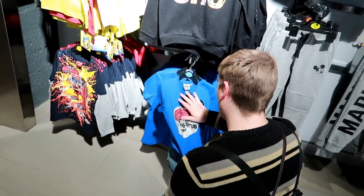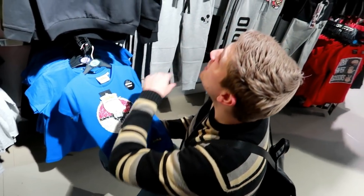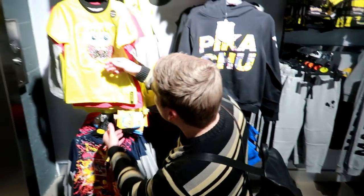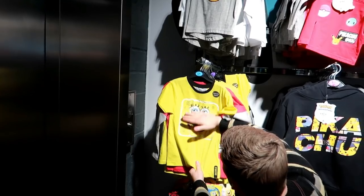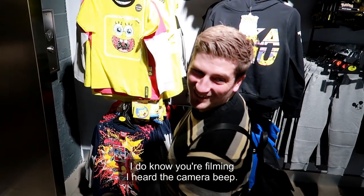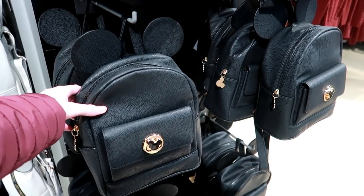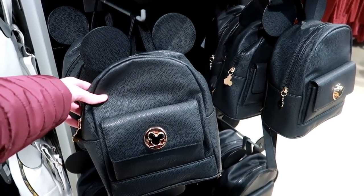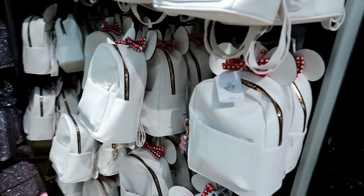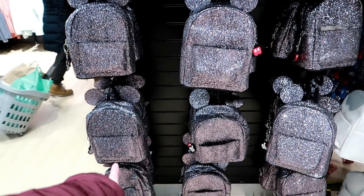Callum's having fun in the kids' section - look, there's a Pokéball one, there's Mario and Luigi up there. They've got loads of Mickey and Minnie bags in here, this one is £12. They've also got this really nice white one and a glittery one here, all £12.